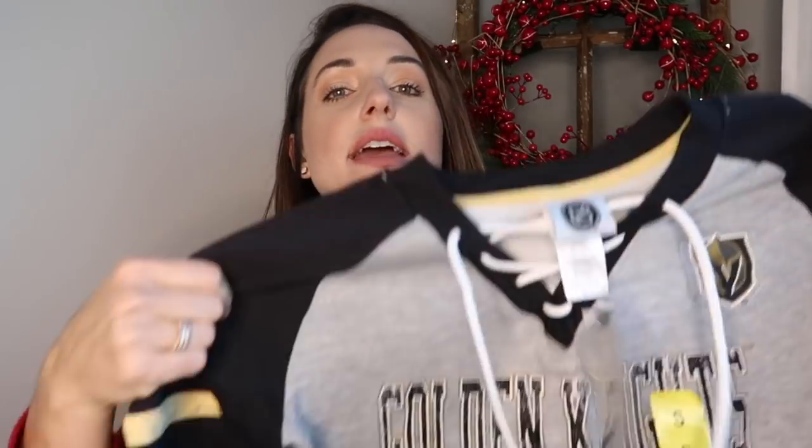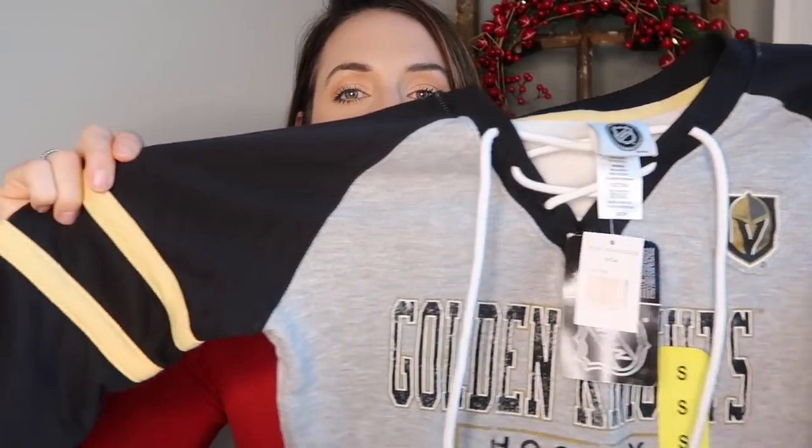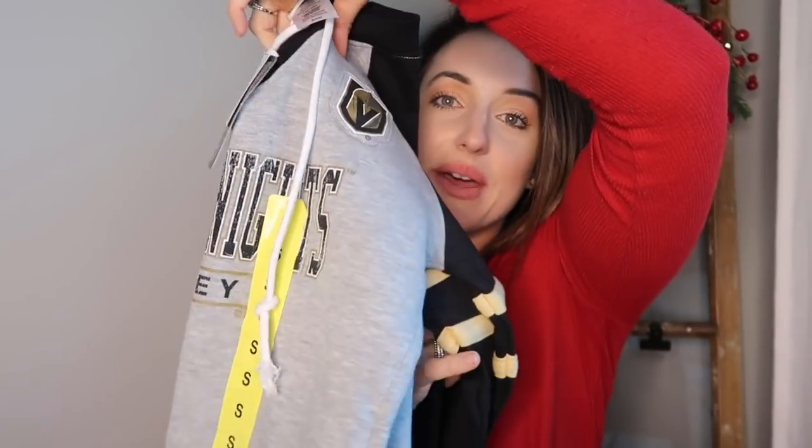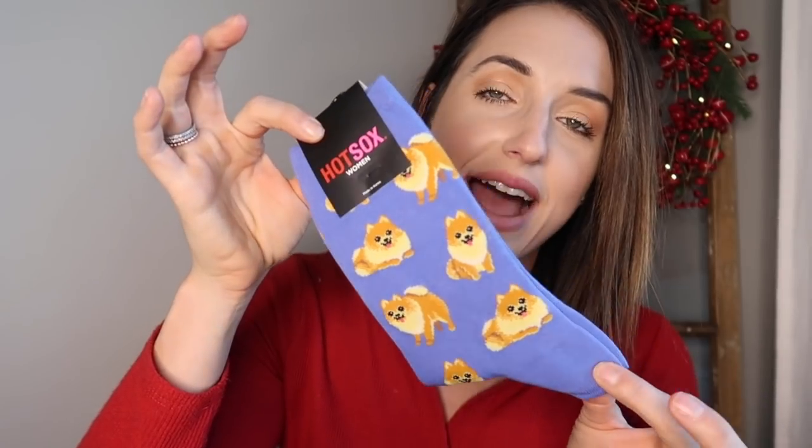For her 'something to wear,' I picked up a Vegas Golden Knights jersey-style sweatshirt with a lace-up at Costco — I won't be able to link it, but she saw it and wanted it too. It's a women's size small. She's also really obsessed with Pomeranians, so I ordered her Pomeranian Hot Socks. I know she is going to be obsessed with those. That is her 'something to wear.'